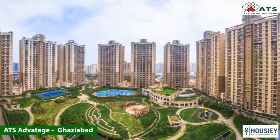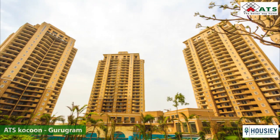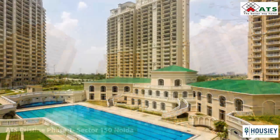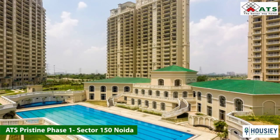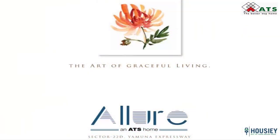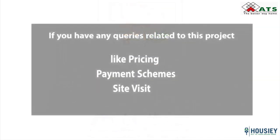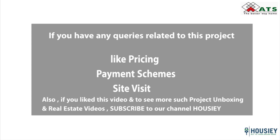Some of their completed projects include ATS Advantage Ghaziabad, ATS Paradiso Greater Noida, ATS Cocoon Gurugram, ATS Pristine Phase 1 Sector 150 Noida, and many others. This concludes the unboxing of ATS Allure in Sector 22D Yamuna Expressway. For any queries related to the project like pricing, payment schemes or site visit, you can connect with us on the number mentioned above. For more such project unboxing videos, don't forget to subscribe to our channel Howzee. Thanks everyone for watching.